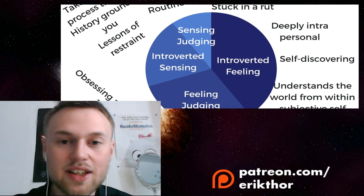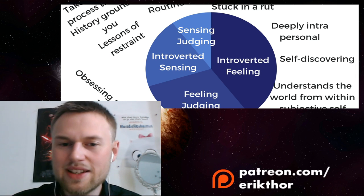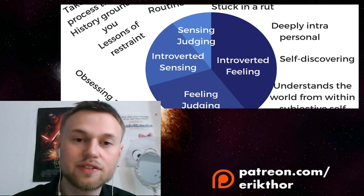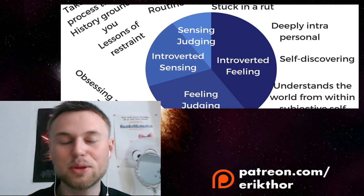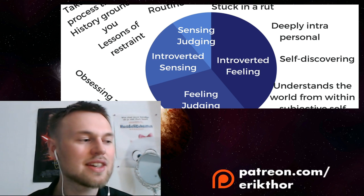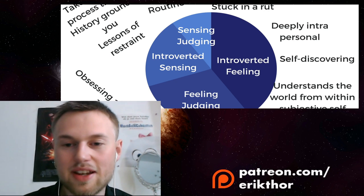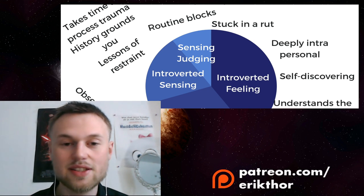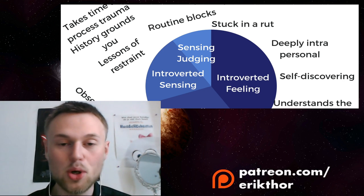Introverted sensing as the tertiary for the blue INFP serves the role of advocating restraint and self-preservation, with a strong concern for history. This is the procrastination function for the blue INFP — they keep thinking there is more to learn, more to discover, more to think about. They keep mulling over experiences obsessively, reflecting on traumas and past events for a long time, becoming overly concerned with preserving rather than enjoying the present moment.